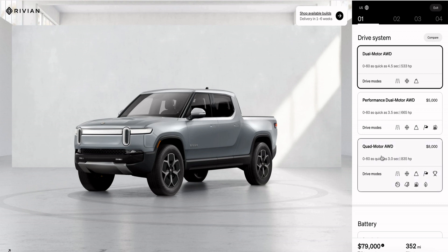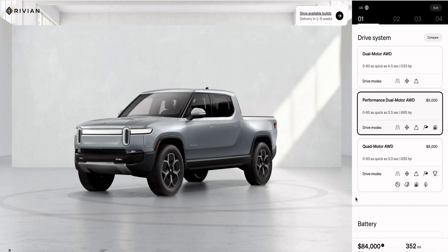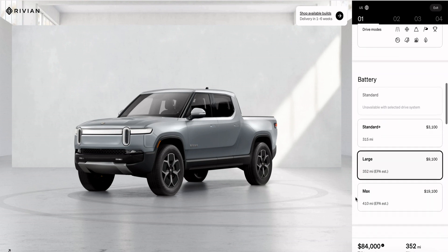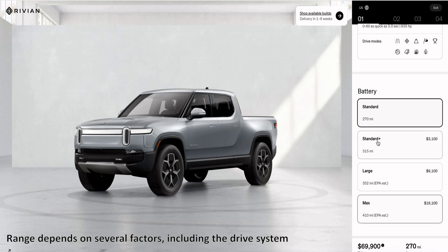When configuring with the drive system, the original quad motor system can still only be configured with the large pack — that's the original Rivian for you. The dual motor performance can be configured with the Standard Plus, the large, and the max pack. The base dual motor can be configured with all four: the standard, the standard plus, the large, and the max pack.